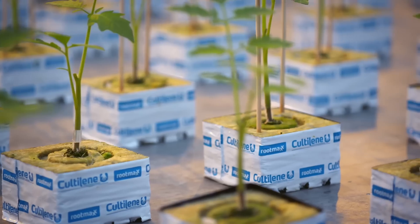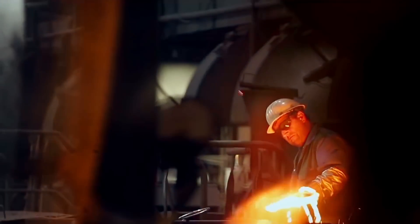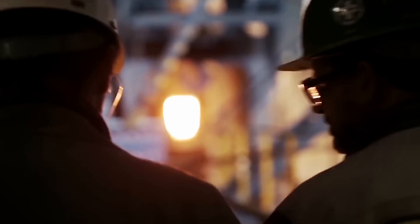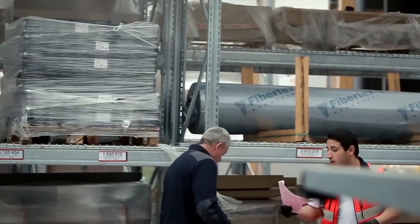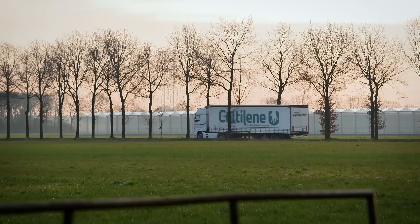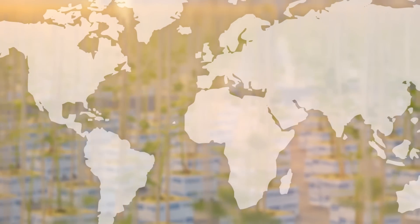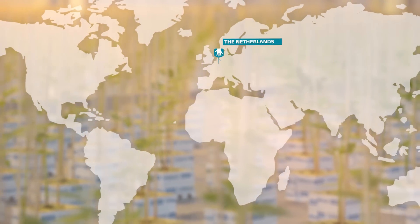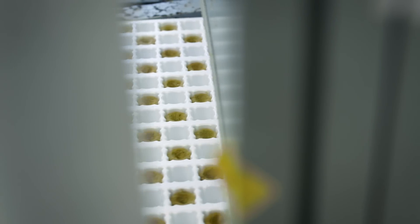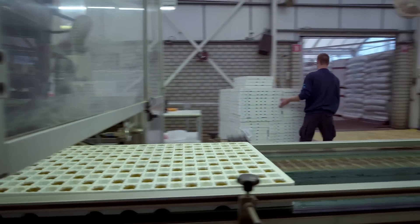We are the portal to horticulture for the multinational Saint-Gobain. This group has over 170,000 employees worldwide and has an industrial presence in 67 countries. Kultilene is managed from the Netherlands, with production units close to the main markets: Poland, Czech Republic, Canada, and the Netherlands.